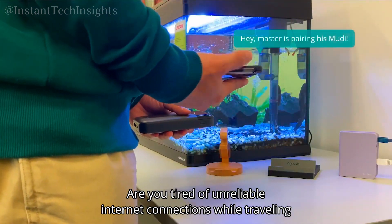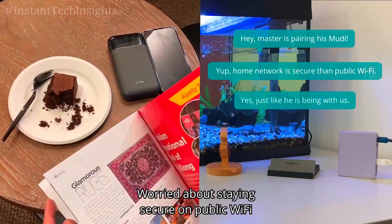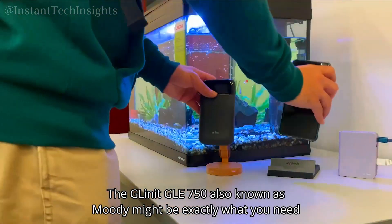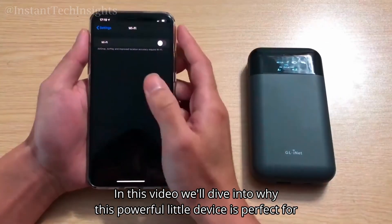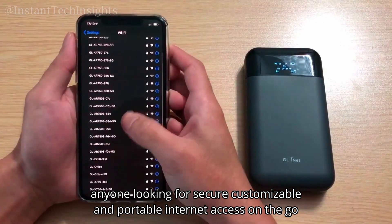Are you tired of unreliable internet connections while traveling? Worried about staying secure on public Wi-Fi? The GL.iNet GLE750, also known as Moody, might be exactly what you need. In this video, we'll dive into why this powerful little device is perfect for anyone looking for secure, customizable, and portable internet access on the go.